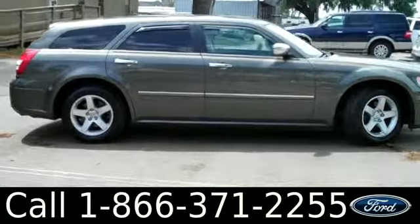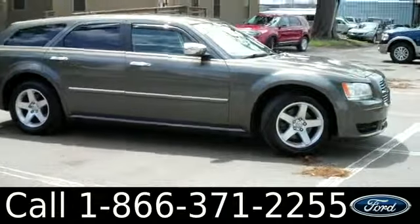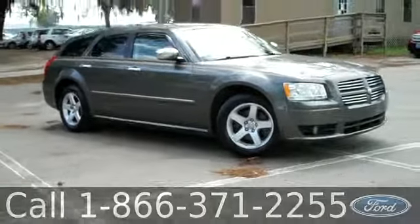That was the 2008 Dodge Magnum. Don't forget you can check us out online by visiting SantaFeFord.com for more information. I'm Ashley, and I hope to see you soon. Bye-bye.